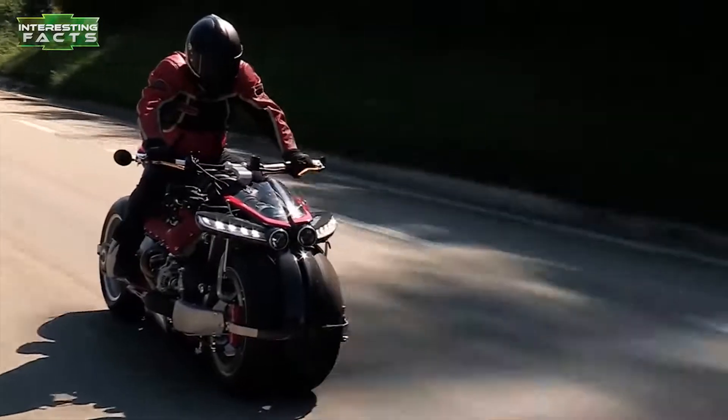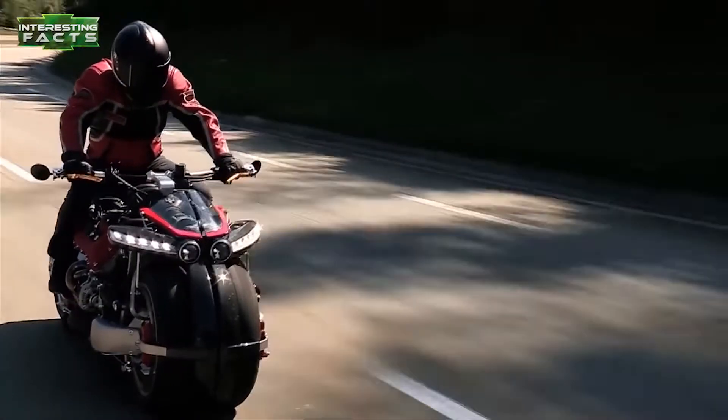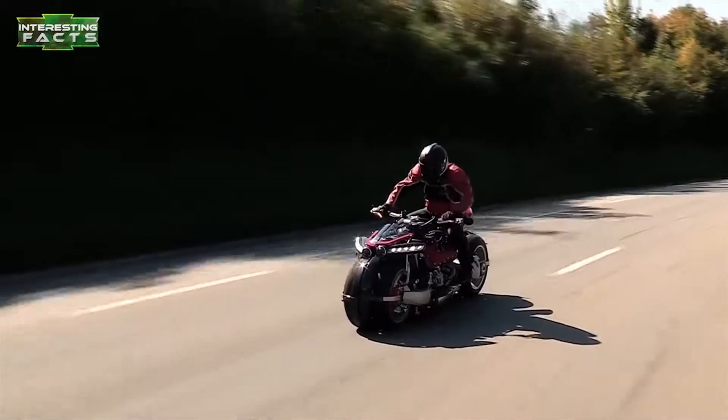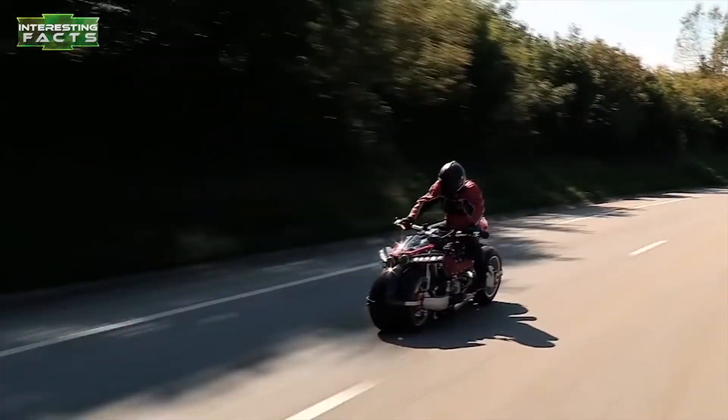Number 3: Lazareth LM847. This custom machine was built by Ludovic Lazareth and his company Lazareth Motoring. This bike is literally built around a 4.7-liter Maserati 32-valve V8 engine that cranks out 470 horsepower.